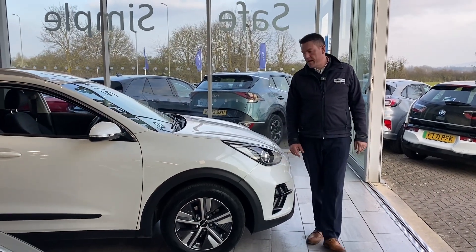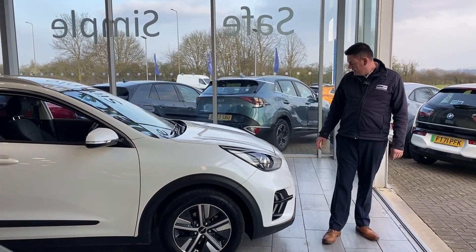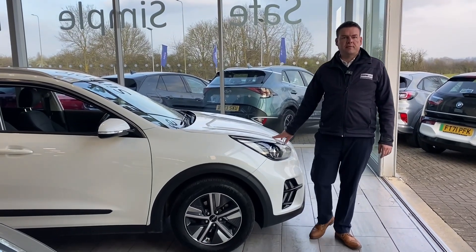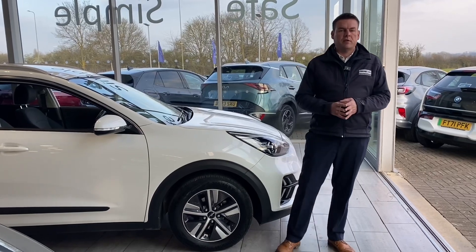Hello and welcome back to Tame Cars. We have a lovely, nearly new, new shape Kia Niro 2 for you. We're going to go around that in just a second. Nice 22 plate one, so loads of warranty left on it.